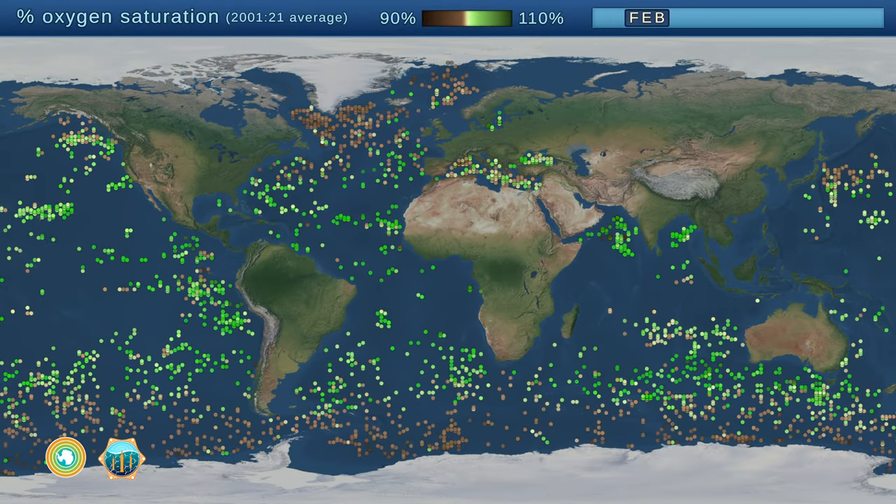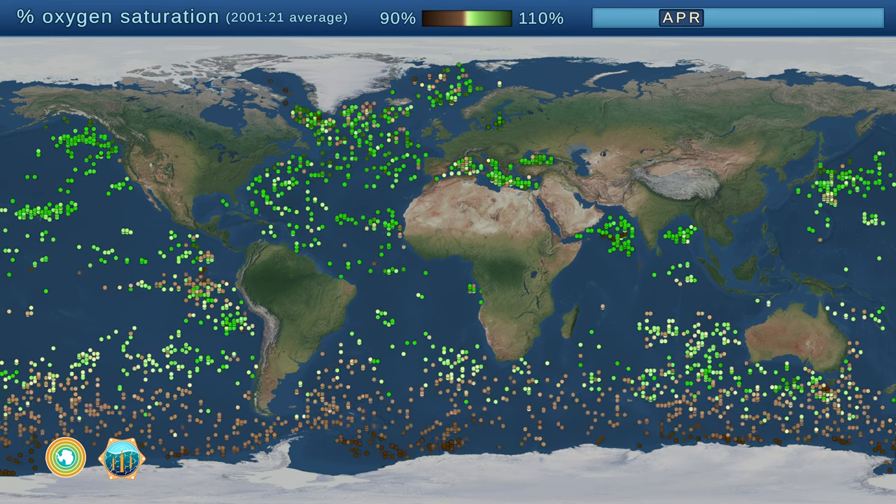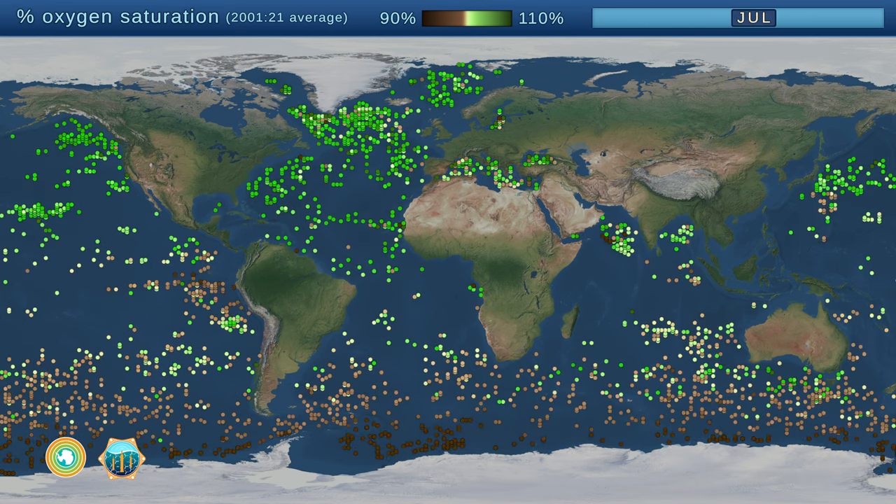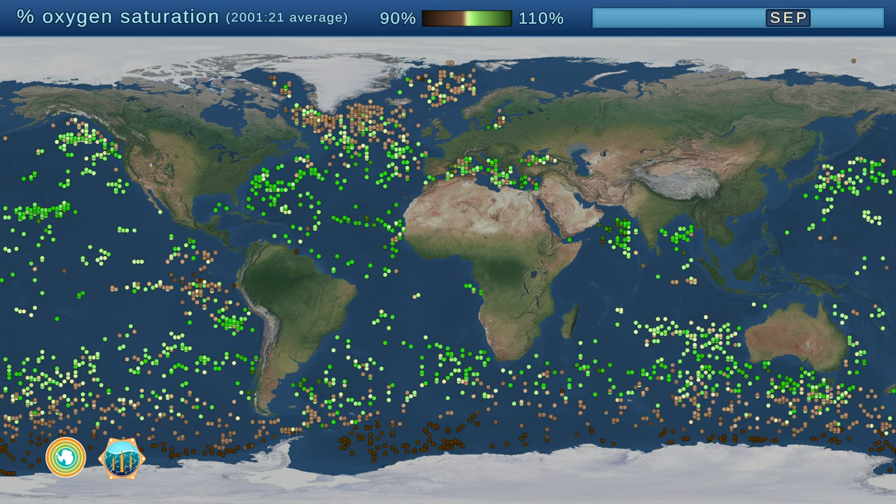Each circle is one float. The color represents the percent oxygen saturation, an indicator of microscopic plant growth and decay.